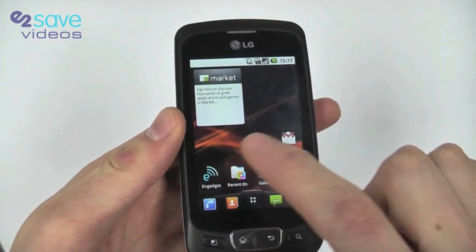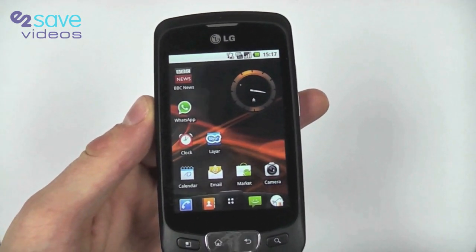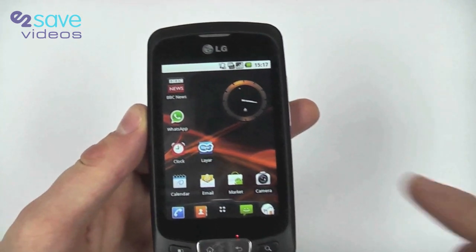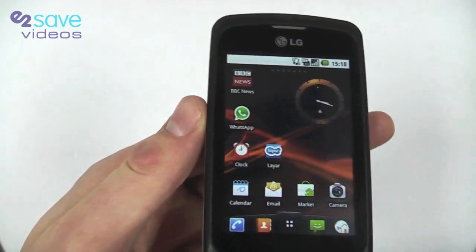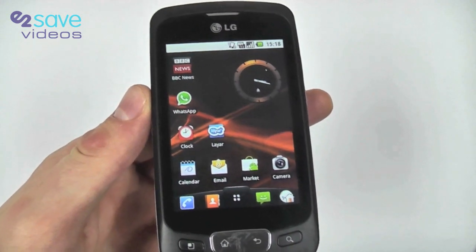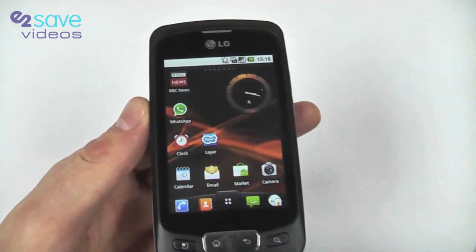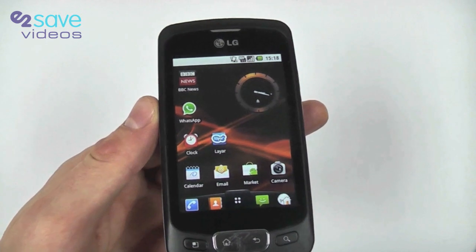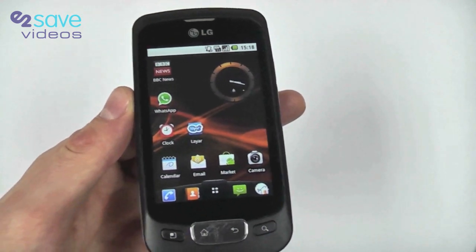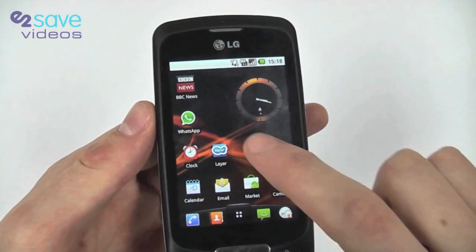Expandable memory is up to 32GB. Let me take you through some of the home screens. We've got our main screen with things like the BBC News feed, an analog clock, and some other applications. I want to bring your attention to this application called WhatsApp — it allows you to message other users on BlackBerry, iPhone, and Symbian. Similar to BlackBerry Messenger but across all platforms, you can send text, photos, and videos completely free anywhere in the world. This is an E2Vids recommendation — WhatsApp, found on the Android Marketplace.